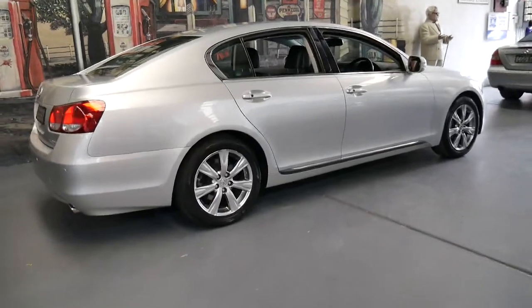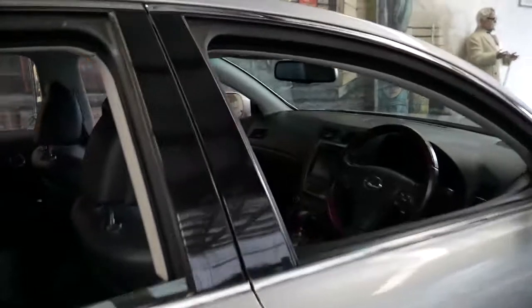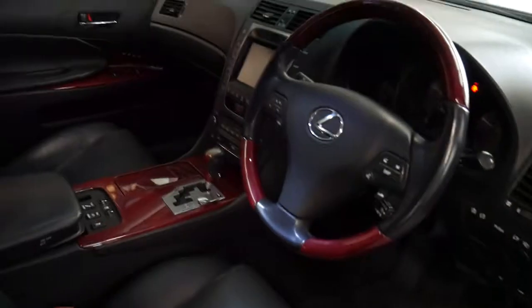It's silver in colour with black leather interior. It's a sports luxury and it's got keyless entry and keyless start along with many other features.